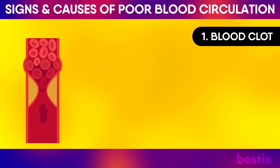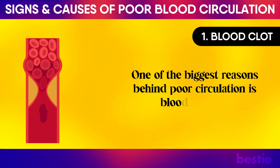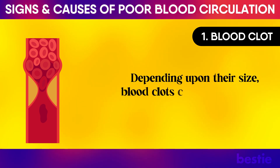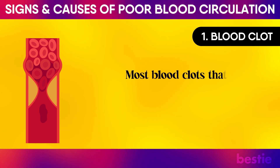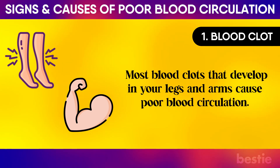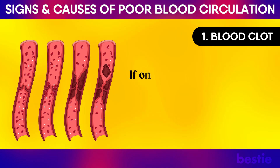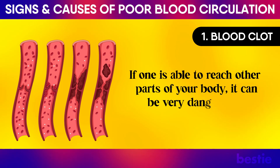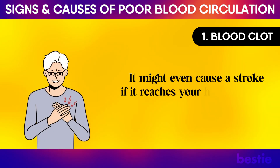Blood Clot: One of the biggest reasons behind poor circulation is blood clotting. Depending upon their size, blood clots can block the flow. Most blood clots that develop in your legs and arms cause poor blood circulation. Blood clots should never be taken lightly — if one is able to reach other parts of your body, it can be very dangerous, and might even cause a stroke if it reaches your heart or brain.